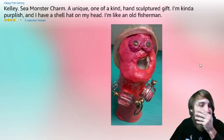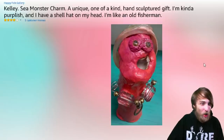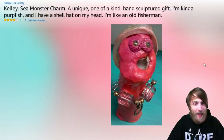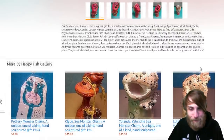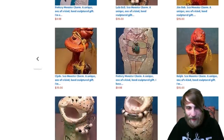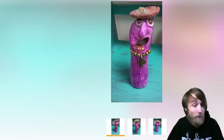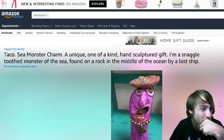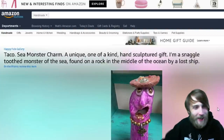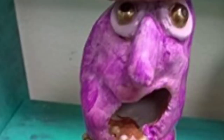I don't know what this is supposed to be, but it spooks the hell out of me. It's a sea monster charm — unique, one-of-a-kind, hand-sculpted gift. It's kind of purplish and has a shell on its head, like an old fisherman. This person has a whole handmade store on Amazon where they make interesting, terrifying sculptures. There's also a taco sea monster charm — a snaggletooth monster of the sea, found on a rock in the middle of the ocean by a lost ship. What is happening?